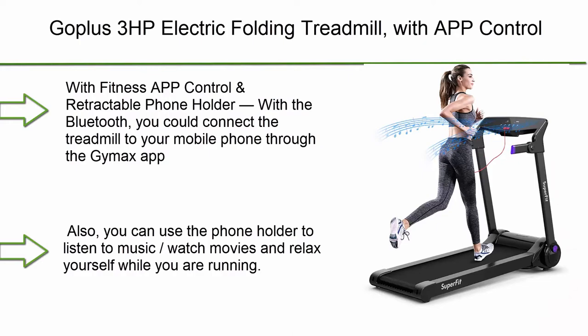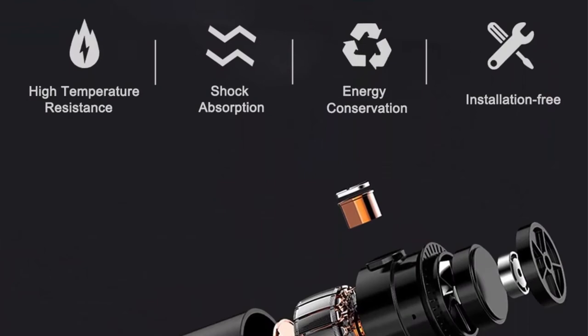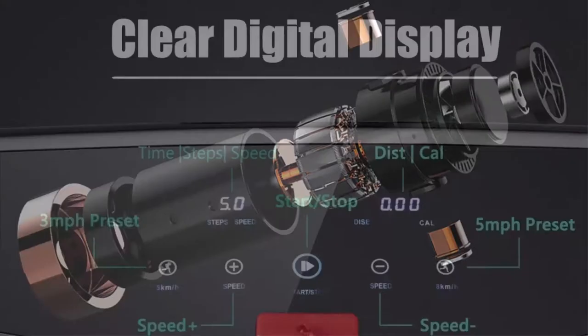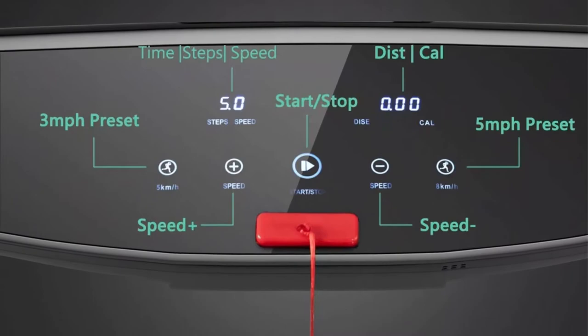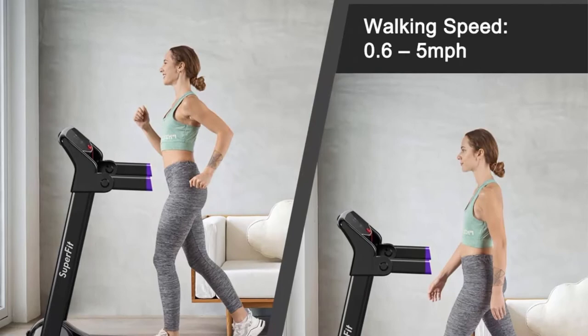Top 6: GoPlus 3 HP Electric Folding Treadmill with app control, Bluetooth speaker, and HD touch screen. Installation free — walking, jogging, and running machine. Superfit treadmill for home and office, with fitness app control and retractable phone holder. Via Bluetooth you can connect to your mobile phone through the Jimax app to control the machine and track fitness data. You can also use the phone holder to listen to music or watch movies while running. Equipped with a powerful and ultra-quiet 3.0 HP motor.